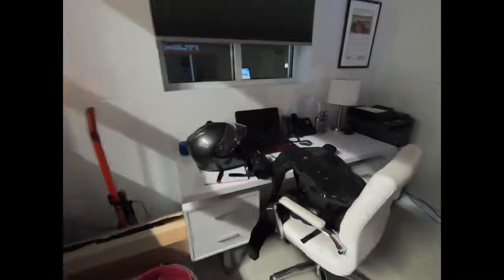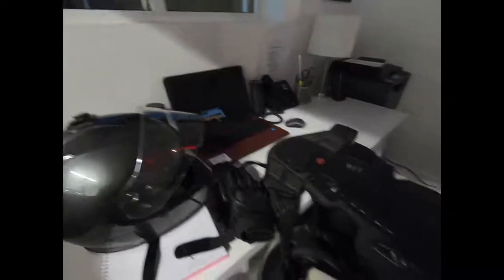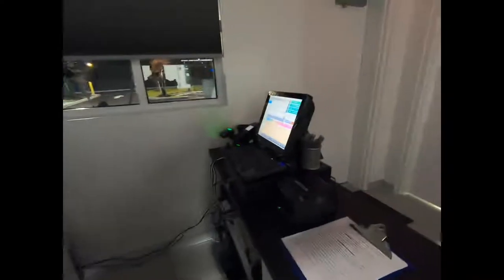Greetings Earthlings. Welcome to CyberDoc's office. All set up, nowhere to go. Anyway, yeah, this is it — you see it.